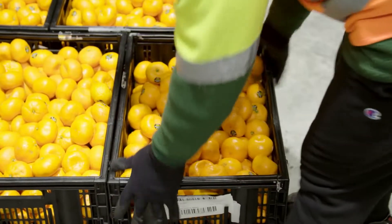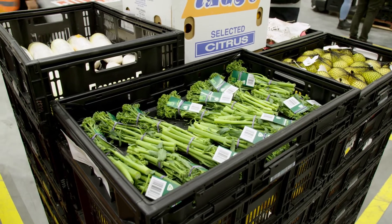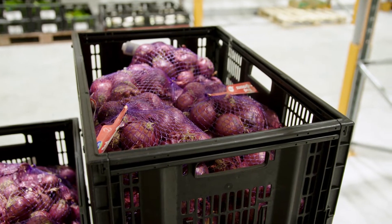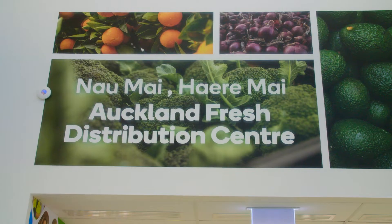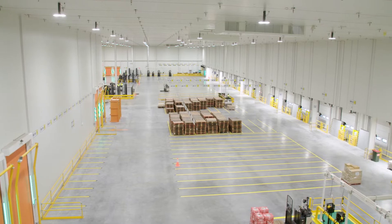We've got partnerships with a lot of fantastic growers around New Zealand, growing beautiful New Zealand fresh produce, and we want to make sure that that gets onto our customers' plate in the best possible condition. So right throughout the supply chain we can control the temperature that the product's stored at.